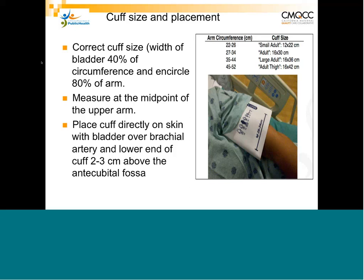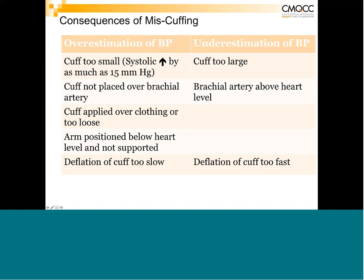There are significant consequences of miscuffing. A cuff too small can overestimate blood pressure by as much as 15 mmHg. A cuff too large will underestimate it. If the cuff is not placed over the brachial artery, over clothing, too loose, if the arm is positioned below heart level without support, or if you deflate too slowly — these all cause overestimation. Undercuffing accounts for about 84% of all inaccurate blood pressures, especially in patients with large arms.